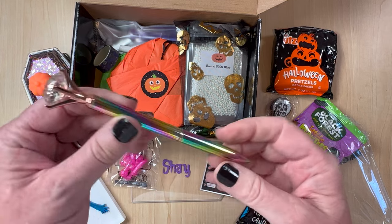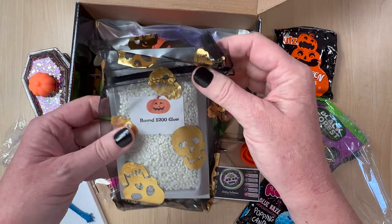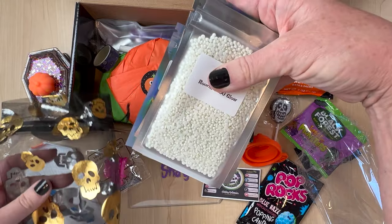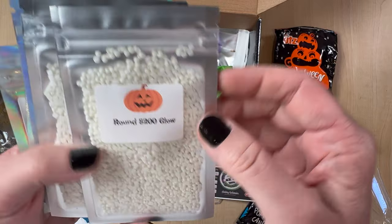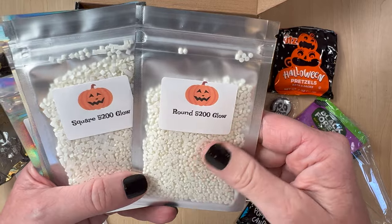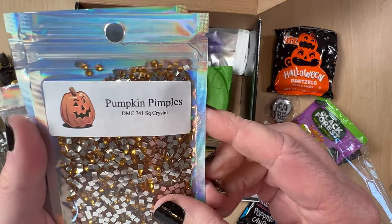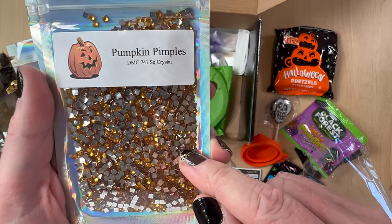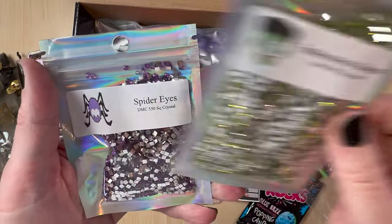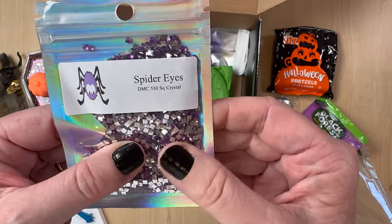Oh, look at this pretty pen. I love these diamond pens. Oh yes, that's nice. Oh my gosh, y'all — look at the skeleton bag with the skulls! They even have labels on here that are Halloween labels. I'm definitely going to keep this bag. We've got some glow — round 5200. That's a big bag. We've got round and square glow drills. I don't have a lot of glow drills. Pumpkin pimples — it's DMC 741 and these are squares. Love that. Look at the cute labels. Frankenstein's boogies — this is 907 square crystals. Spider eyes — this is 550, that purple, and these are square crystals. I'm working on a square right now that has a lot of purple, so I'm going to incorporate some of these colors.